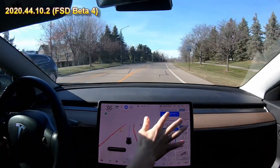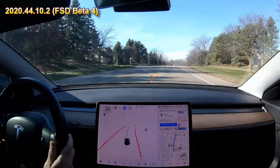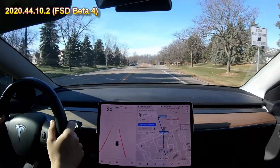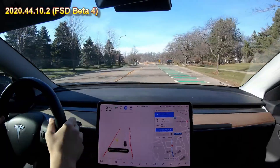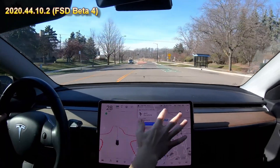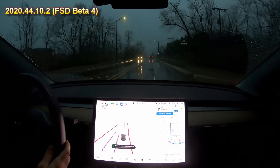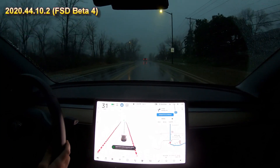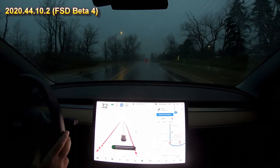Here he disengages on an upcoming turn and it moves over into the turning lane. He takes control, re-engages it, and then again it tries to go into that middle turning lane for some reason. It seemed like it mapped the roundabout with the cameras really well. You just heard it give the autopilot engagement sound — it seems to do that randomly.